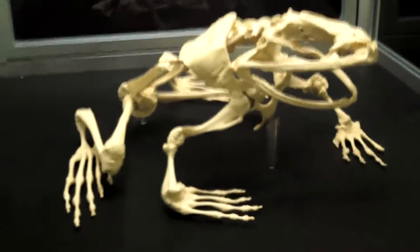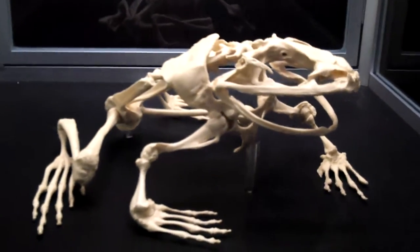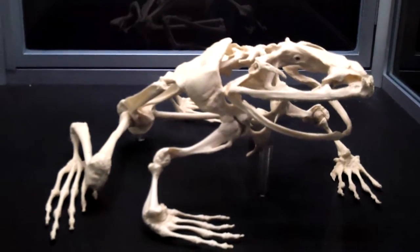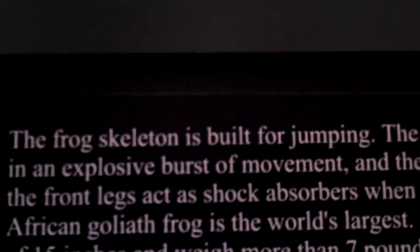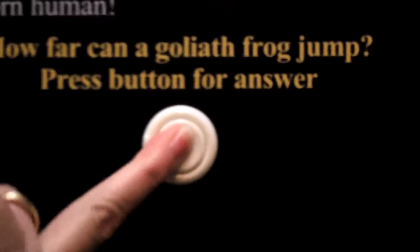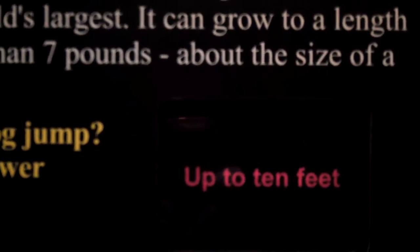And here's a frog frame. This is a skeleton of a Goliath frog. It's possible that this frog may be extinct. And you can see this is how far a Goliath frog can jump in one jump — up to 10 feet. You see the huge back legs and how they're really made for springing.